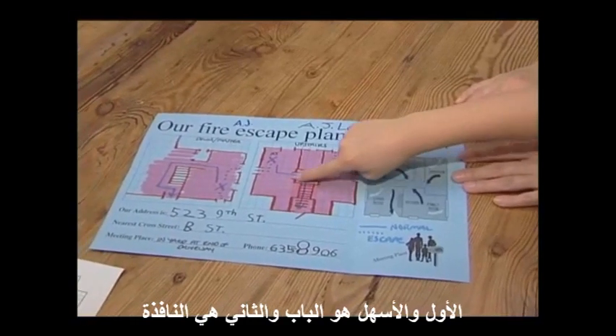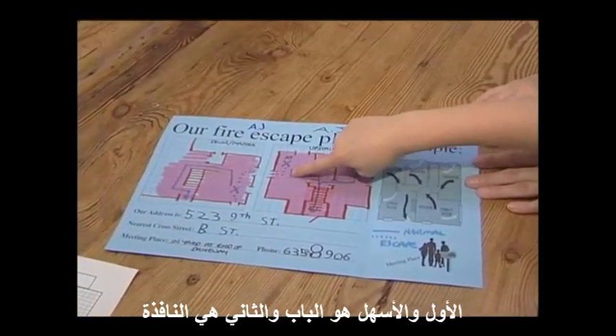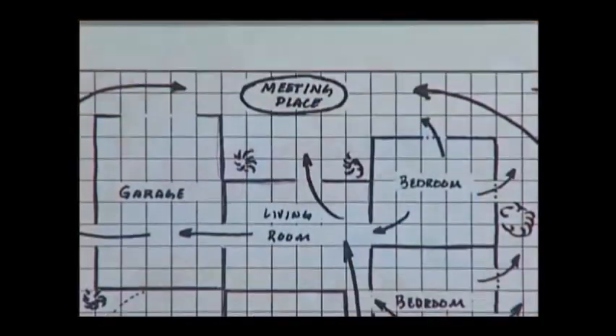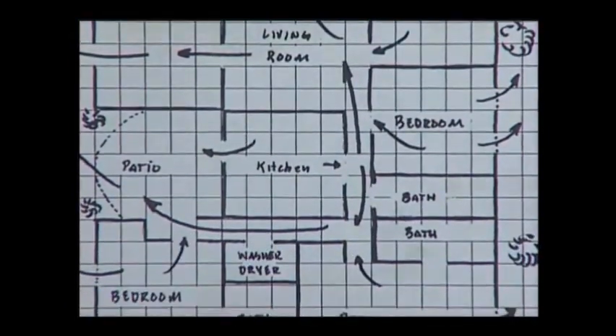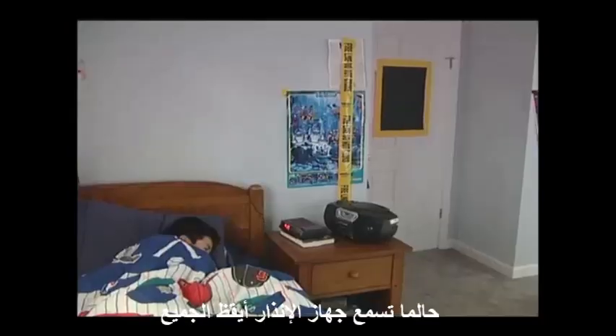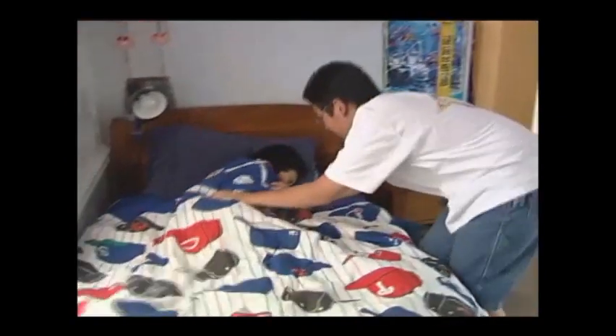The first and easiest choice is the door. The second is the window. When you're finished drawing your floor plan, practice. Once alerted to the fire, wake everyone if necessary.